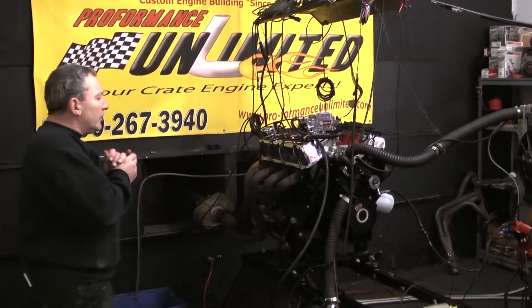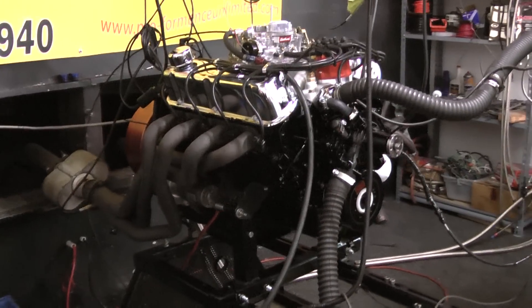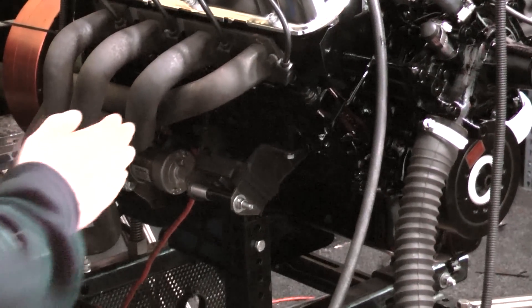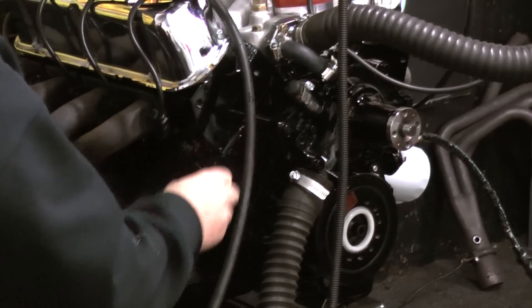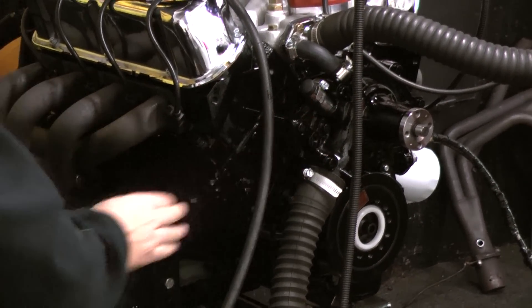What we have on the test stand here today is one of our 302 base engines. We're making 315 horsepower. This customer opted to paint the whole entire engine — the aluminum heads, the intake, the timing cover, the water pump, and the oil pan.